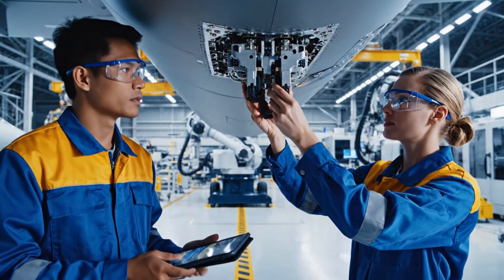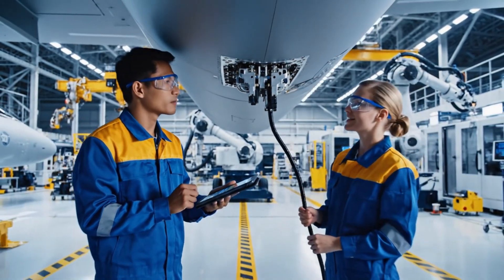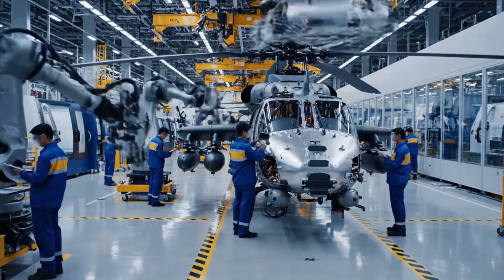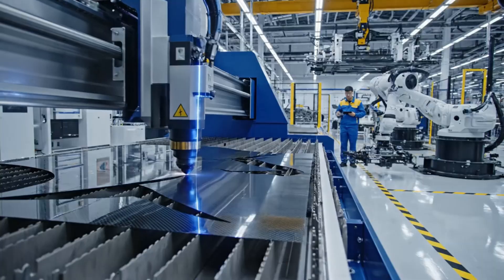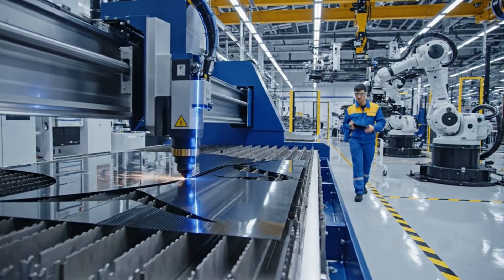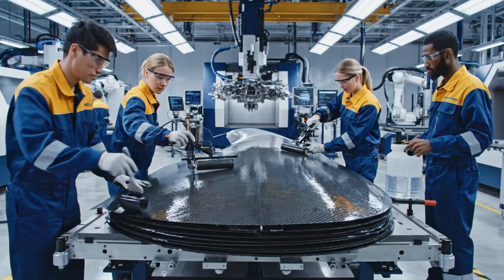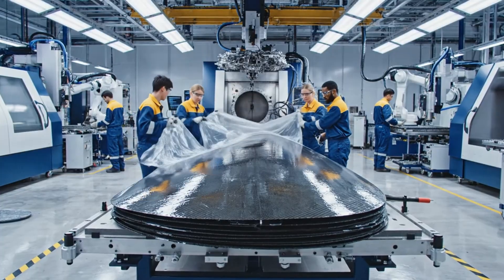Technicians inserting missile rack connectors under the wing pylons, verifying electrical lock-in points. Keep the tension consistent on that edge. The vacuum seal is holding steady. Autoclave connection secure — ready for transfer.